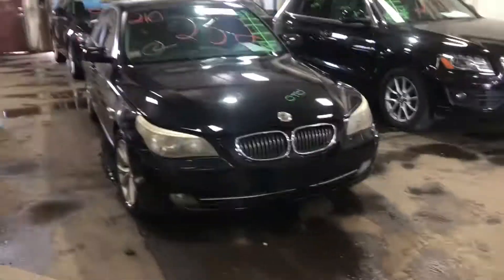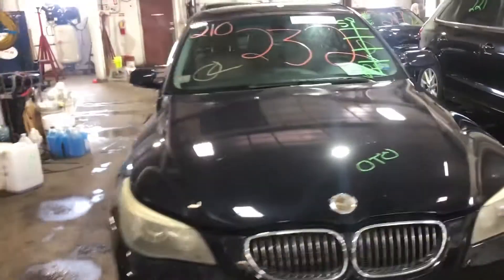Welcome to Tom's Foreign Auto Parts Video Inventory. Today stock number 210232.